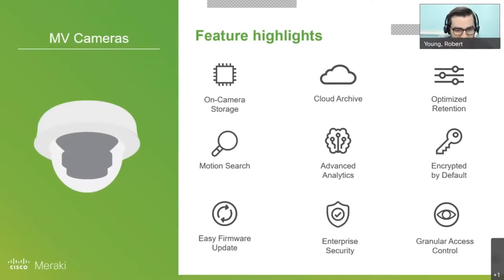Dan has some feature highlights on screen — this is across the board for any of the MV cameras. If you're not familiar with the MV line, Meraki started building security cameras about five years ago. Dan and I have been working with Meraki even before they were purchased by Cisco, here at Ingram Micro.